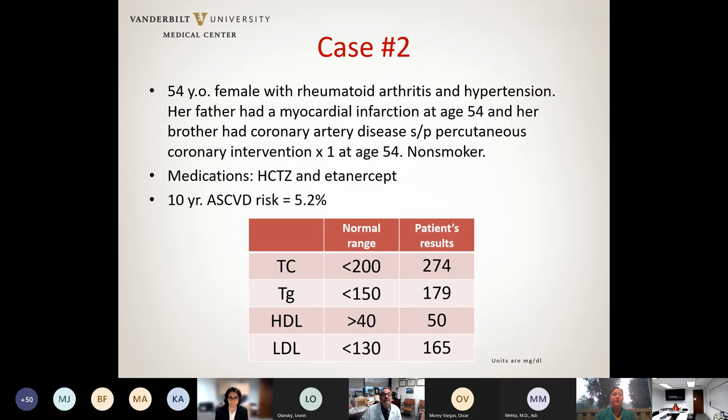The next patient is a 54-year-old female with rheumatoid arthritis and hypertension. She comes because of her family history: her dad had a myocardial infarction at 54, and her brother needed percutaneous coronary intervention at the same age due to coronary artery disease. She's a non-smoker on hydrochlorothiazide and etanercept. Her 10-year ASCVD risk is 5.2%. Her lipid panel shows total cholesterol 274, triglycerides 179, HDL 50, and LDL 165. The questions are: do we need to start her on a medication, and if so, what would be the best option?